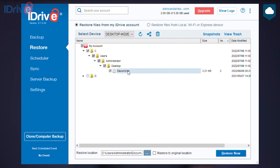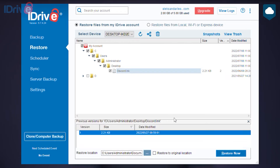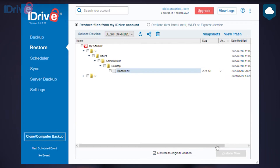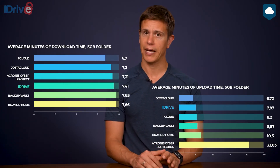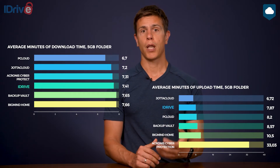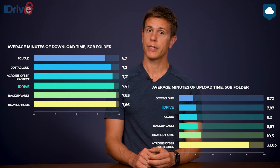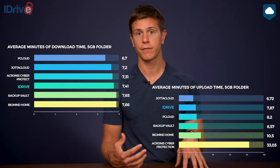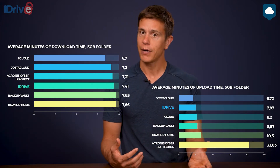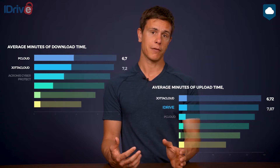iDrive keeps up to 30 previous versions of your files, and there's no time limit to its versioning. Your files only get deleted when you choose to do so manually, and the same goes for deleted files. You can also share backup files from the desktop app. We used to count iDrive's speed as its biggest weak spot, but in our latest speed test it proved to be one of the fastest online backup platforms. It also has block-level uploads, meaning subsequent backups only upload the parts of a file that have changed instead of re-uploading the entire file, which significantly speeds up backups following the first one.